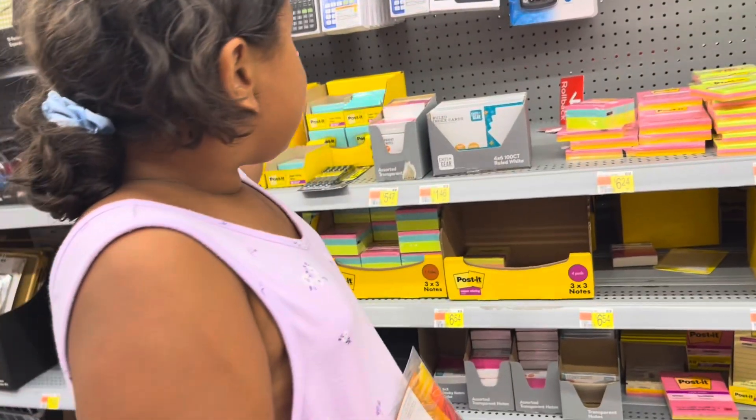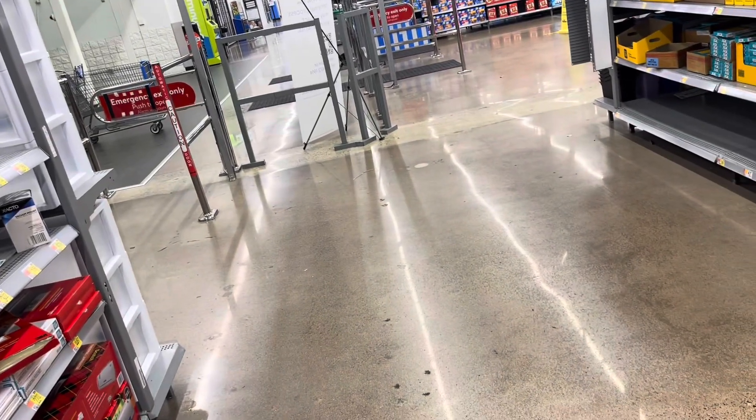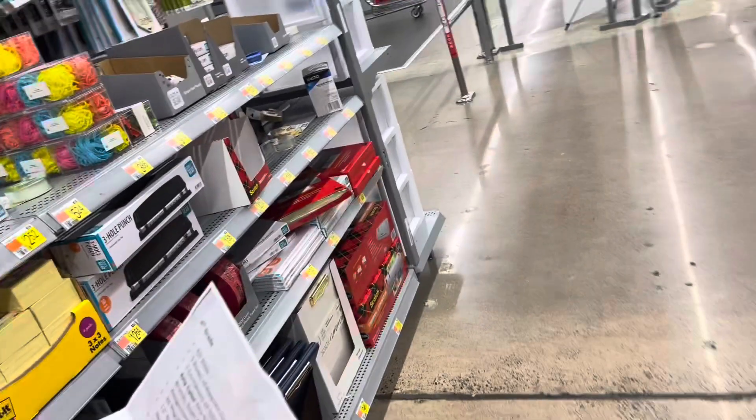And it says one pack? What does it say? Two packs. Okay, got it. Two packs of index cards, four by six. Okay, that's it.